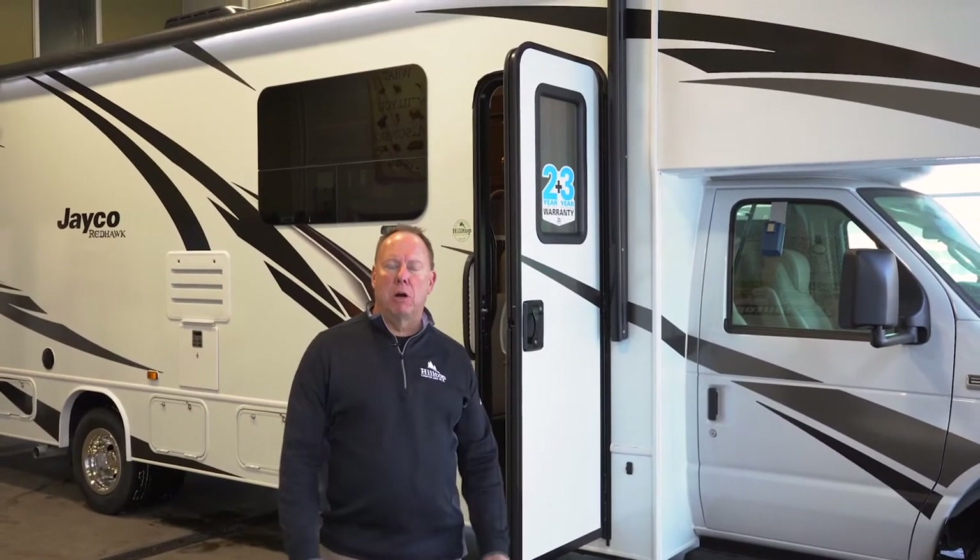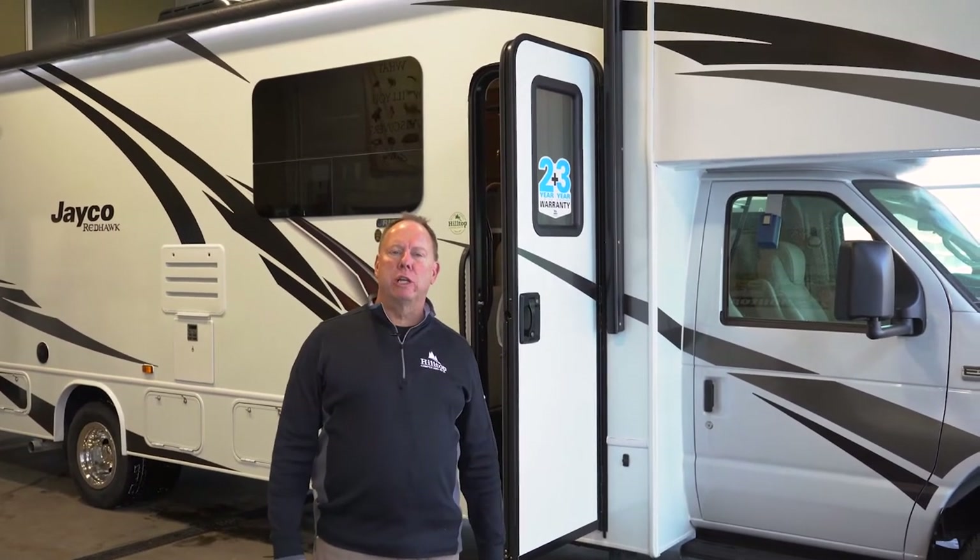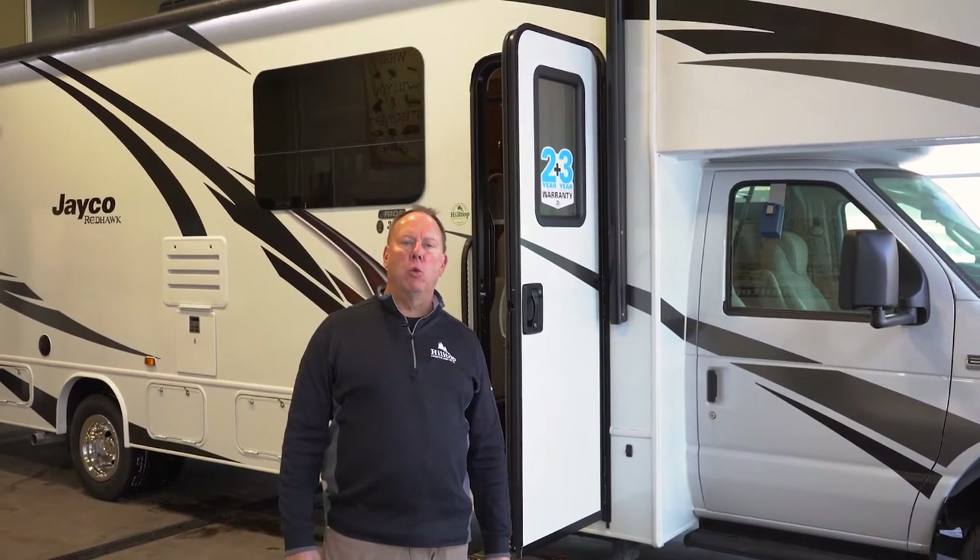Hi, welcome to Hilltop Camper and RV. I'm Marcel, here to show you the 2022 Jayco Redhawk 31F.